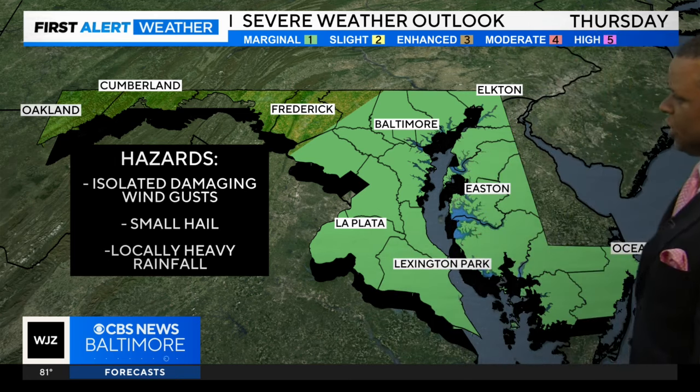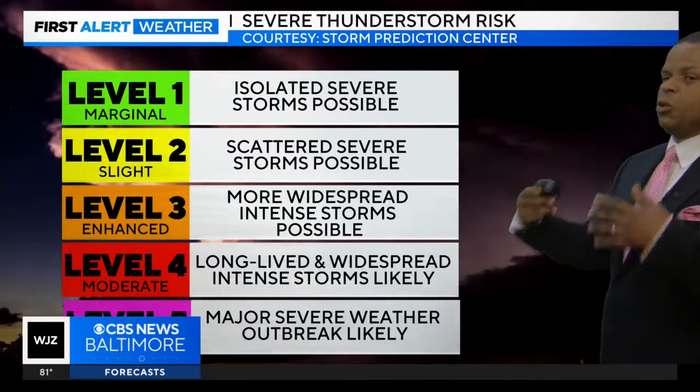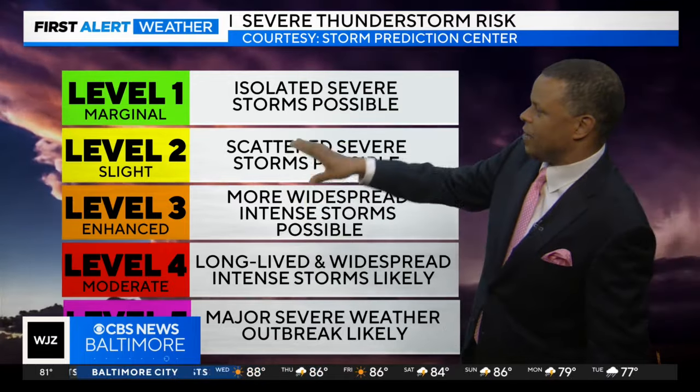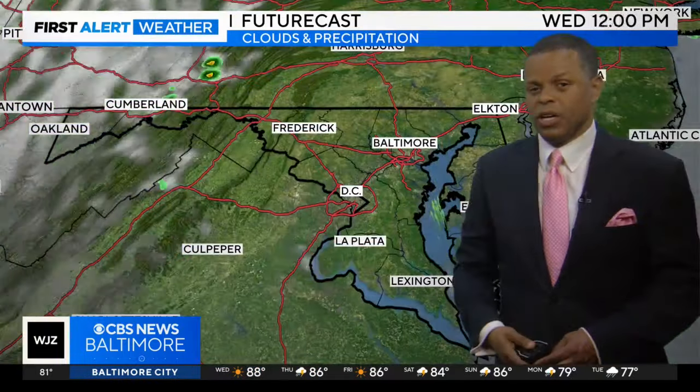Some of that hail could be up to quarter size, along with heavy rainfall. It really is going to depend on how much storm fuel we can get. Basically, this is the severe weather risk level — it goes one through five — and we'll be at a level one, where we're looking at isolated severe storms possible across the area.